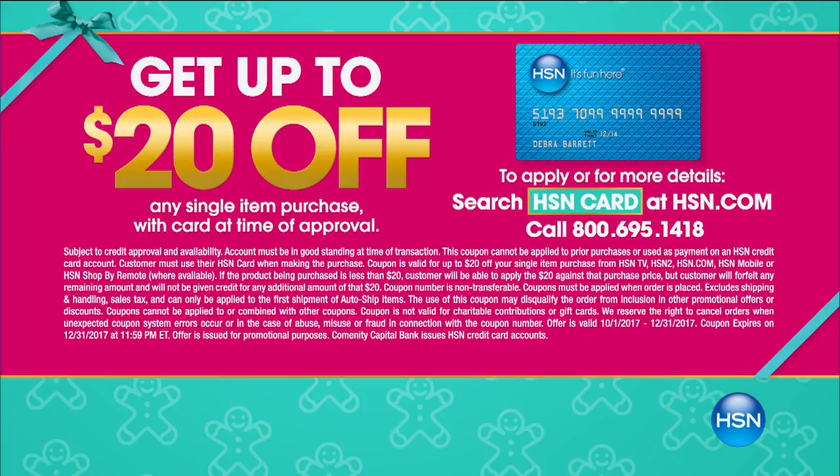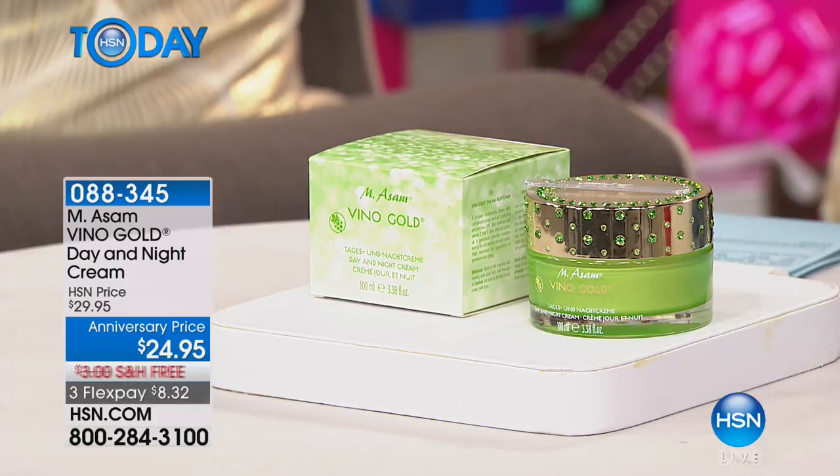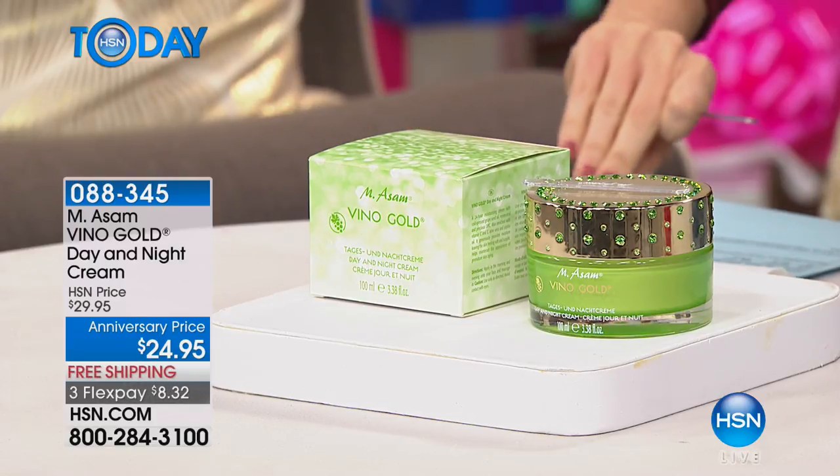You can save $20 off your next purchase with your HSN card. If you apply for an HSN card, you instantly save $20 — you get a $20 coupon to use on your first purchase right after you get it. And check out the new packaging from Emerson and Marcus — the Crystal Edition. It's beautiful, a wonderful limited edition.